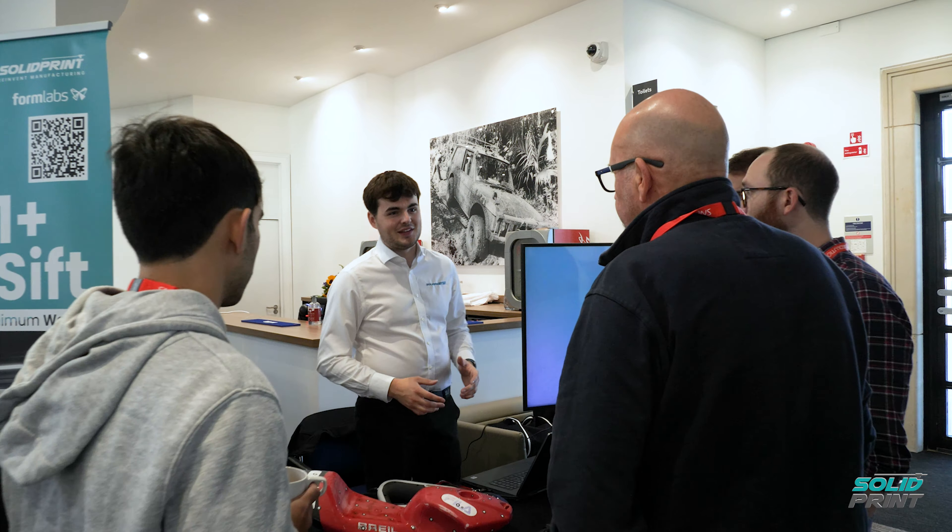Working with SolidPrint is so straightforward — it's like working with a company that simply says the answer is yes, what's the question? They have everything we need in terms of support for the assets and products we buy. They're able to provide us with consumables, but also the technical support we need. From time to time we have things we need to understand in a little bit more detail, and they're always available to us. It's a perfect relationship — it works extremely well for us.